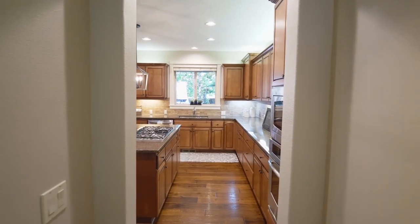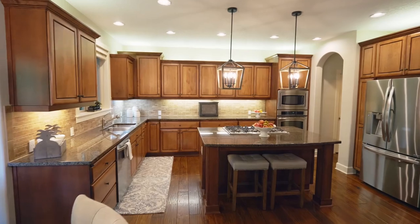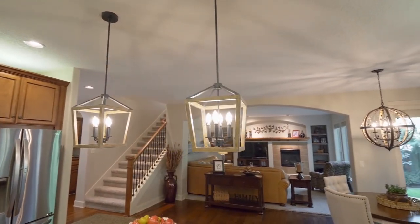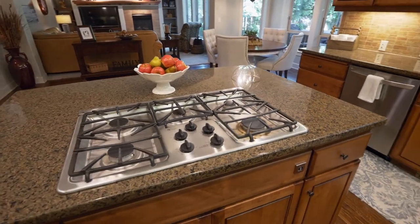The chef's kitchen features a slab granite island, custom cabinetry, stainless steel appliances, updated designer lighting, and a 5-burner gas cooktop.